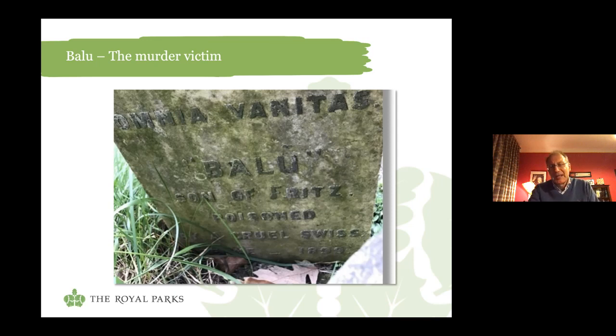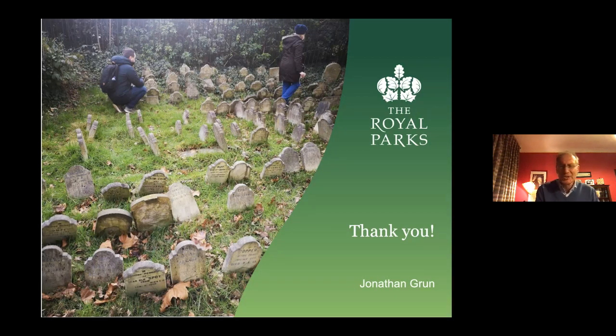So that brings us to the end of my favourite pets in the cemetery. Before I hand back to Laura, I just hope that soon we'll all be able to meet in the park again and that you will be able to visit this most delightful and charming of cemeteries to see it for yourself. Back to you, Laura.